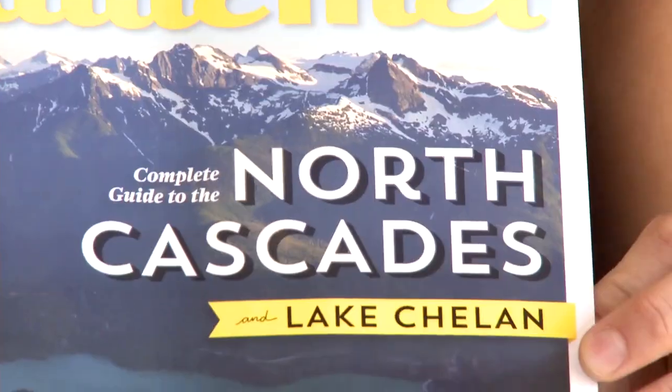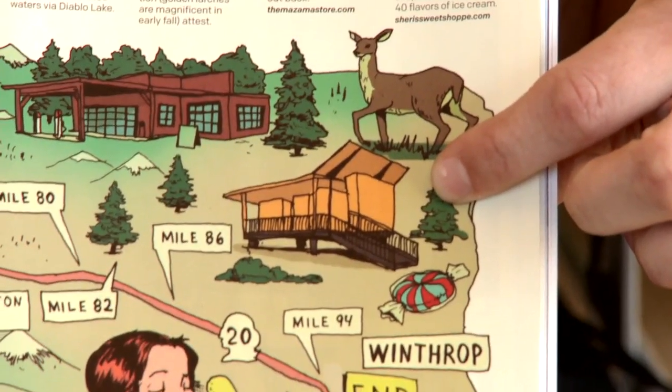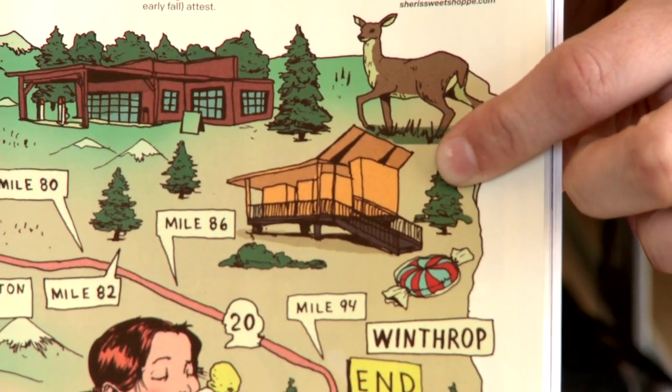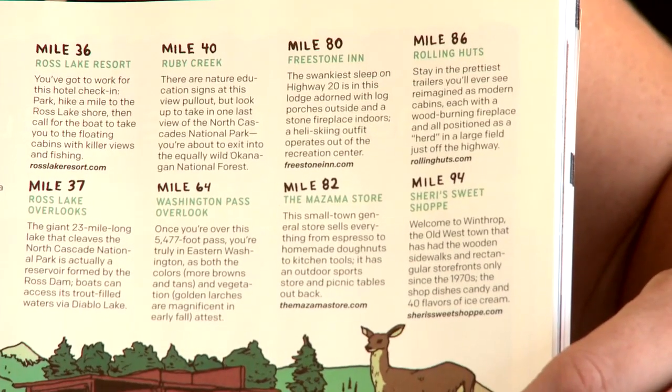We just got a magazine from Seattle Met. We just got featured at mile 86, the Rolling Huts, which is right here. It says, 'Stay in the prettiest trailers you'll ever see in a large field just off the highway.' I like the fact that you see this creative and innovative architect coming in and offering something that you wouldn't normally see in a small community of a thousand people.